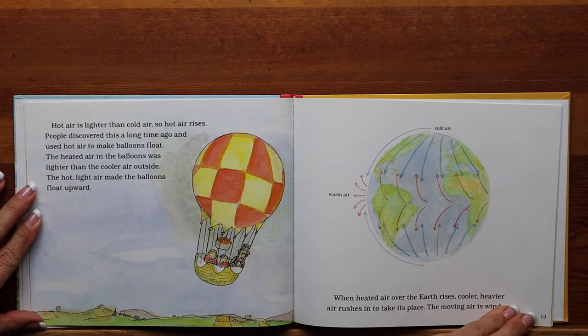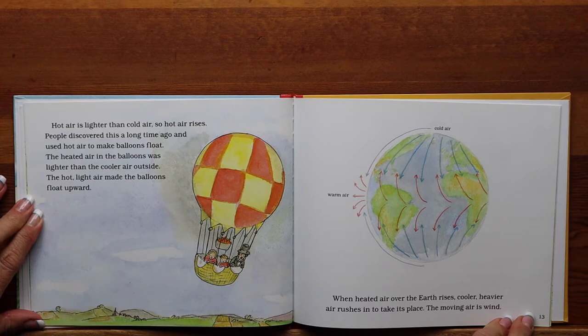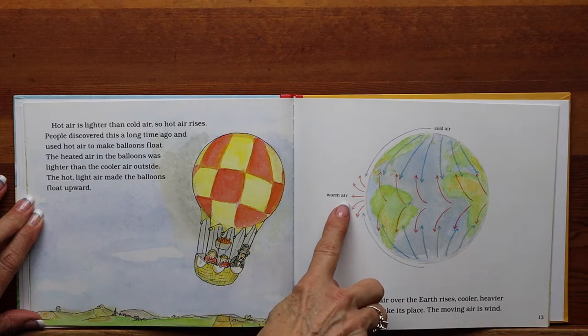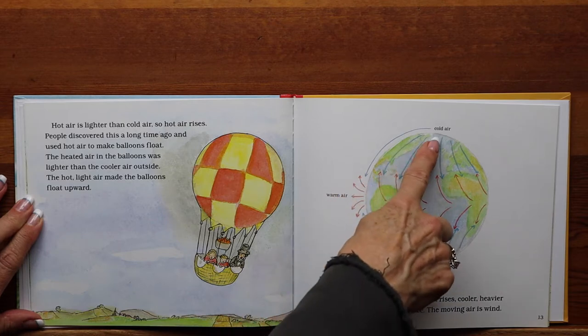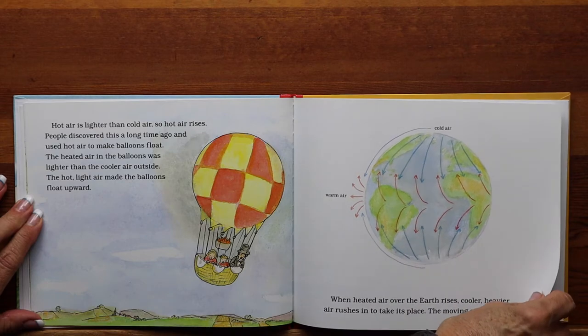Hot air is lighter than cold air, so hot air rises. People discovered this a long time ago and used hot air to make balloons float. The heated air in the balloons was lighter than the cooler air outside. The hot, light air made the balloons float upward. When heated air over the earth rises, cooler, heavier air rushes in to take its place. The moving air is wind. This is warm air — as it rises, the cold air comes down to take its place. And that's what causes the wind.